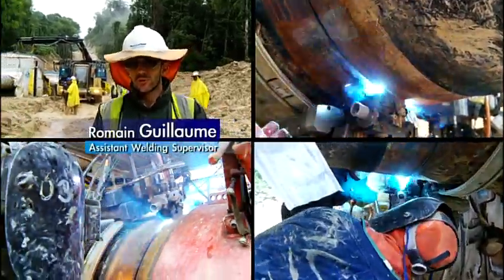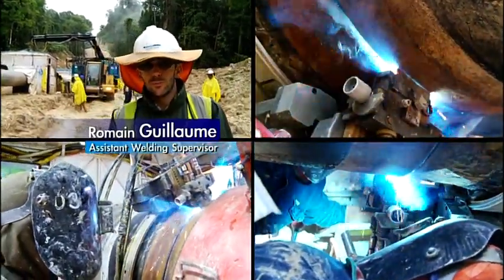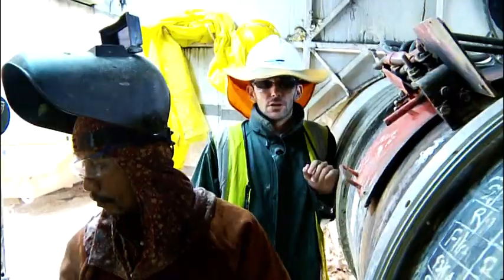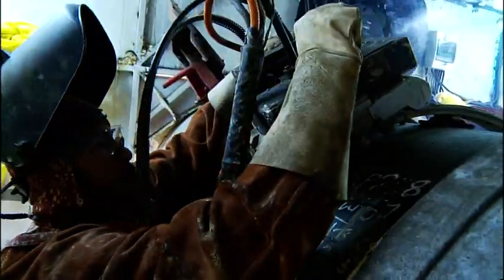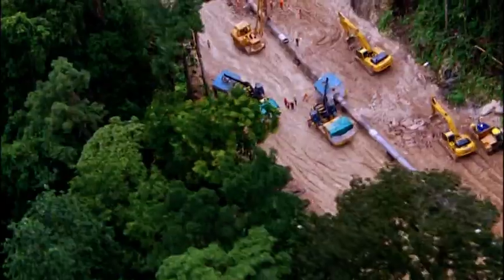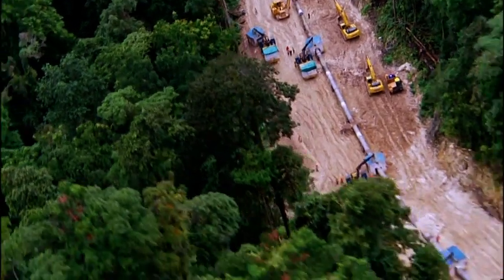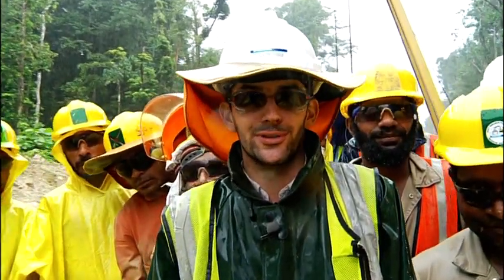On a rainy day such as today, we achieve some 20 welds per day. On a sunny day, we achieve 52 to 60 welds per day. They're doing the capping here in weld cab number 4 — this is the finishing pass. Whether it's windy, rainy or sunny, we weld every day, whatever the weather.